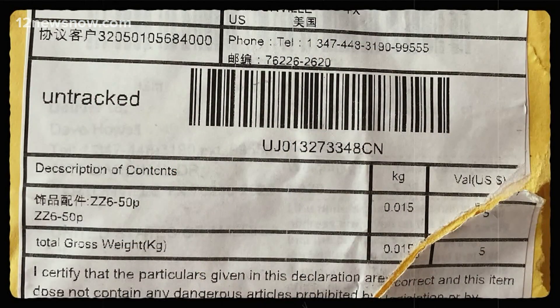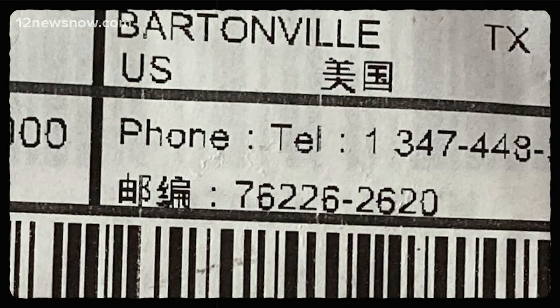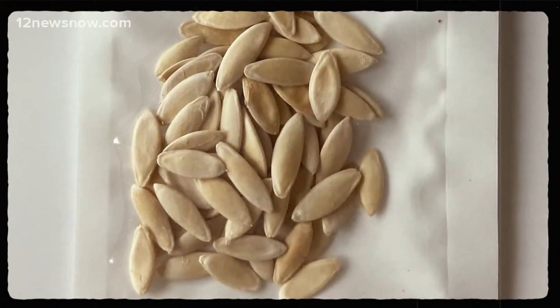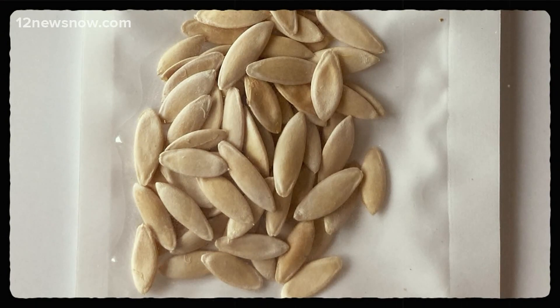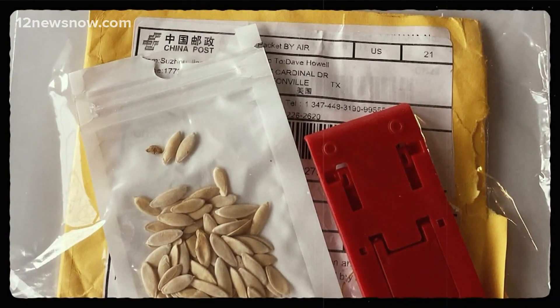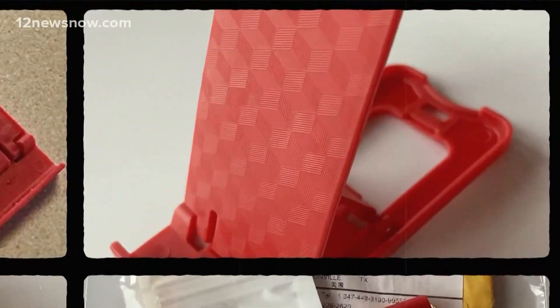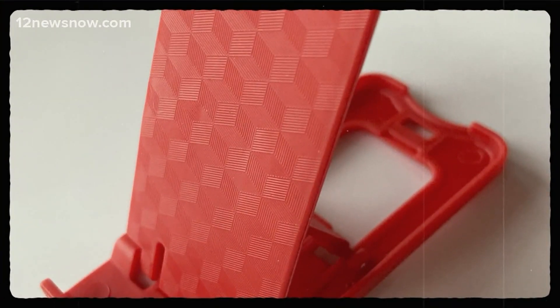We received a small manila envelope in the mail last week. This wasn't something Carol Howe ordered, indicating it was from China — a bag of mysterious seeds sent to a Bartonville farm. These look very much like a cucumber or squash seed. The packaging label is in Chinese. Also, a red plastic implement that she had no idea what it's for.